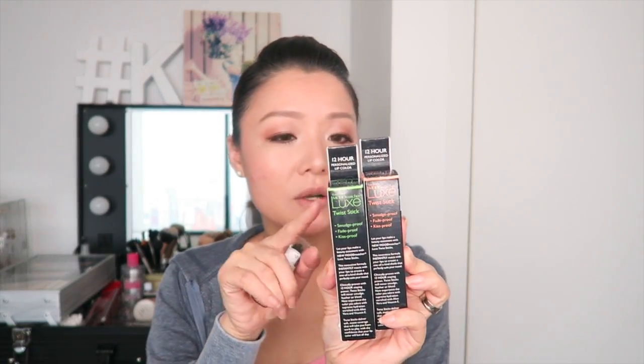So these are the Fran Wilson Mood Matcher lip products. I have two of the Luxe Twist Sticks — one in orange and one in green. These claim to be smudge-proof, fade-proof, and kiss-proof. How it works is because of the formula — it instantly reacts with your lips to create a one-of-a-kind shade that perfectly suits your mood. It's clinically proven with 12-hour staying power.